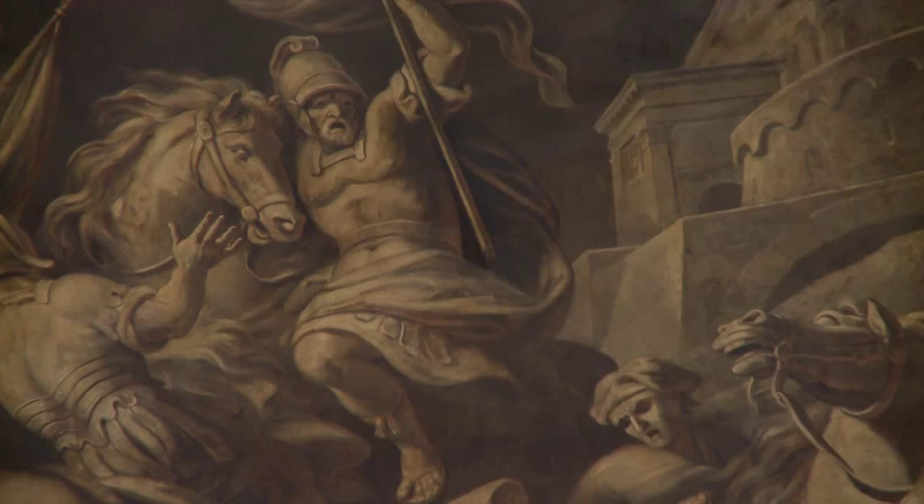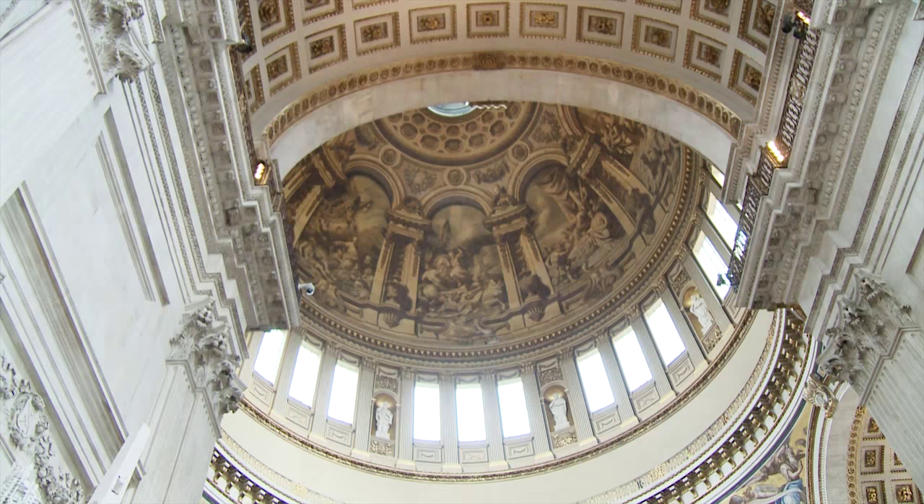Standing in the whispering gallery of St Paul's Cathedral, some 30 metres above the church floor below, it's hard not to look down at the hundreds of people who bustle through here every day. It's a dazzling sight, but one that's perhaps equaled by what hangs above us. Painted in the cathedral's iconic dome is one of the most famous works of one of England's greatest artists. Three hundred years ago, James Thornhill was awarded the commission to execute his paintings on the life of the Apostle Paul on the dome's interior.